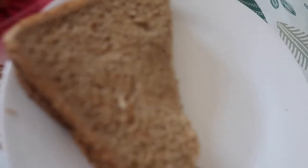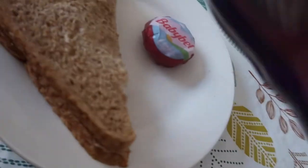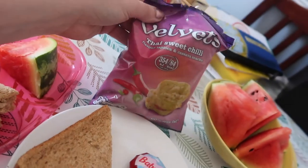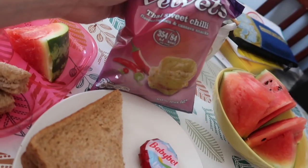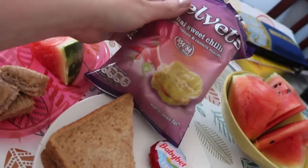And I've just got the same but in adult portion size — a baby bell and these Velvet Thai sweet chilli crisps. Well, they're not crisps, they're more like a rice-cake kind of thing.